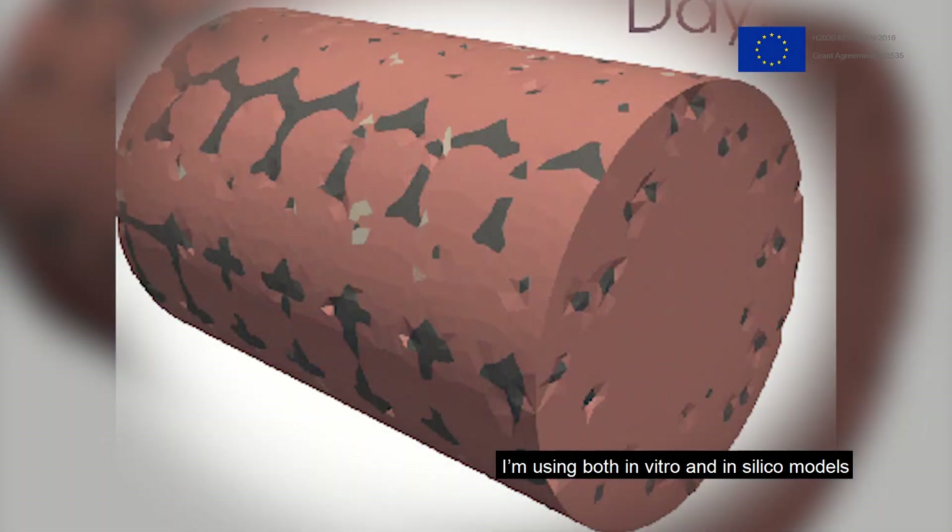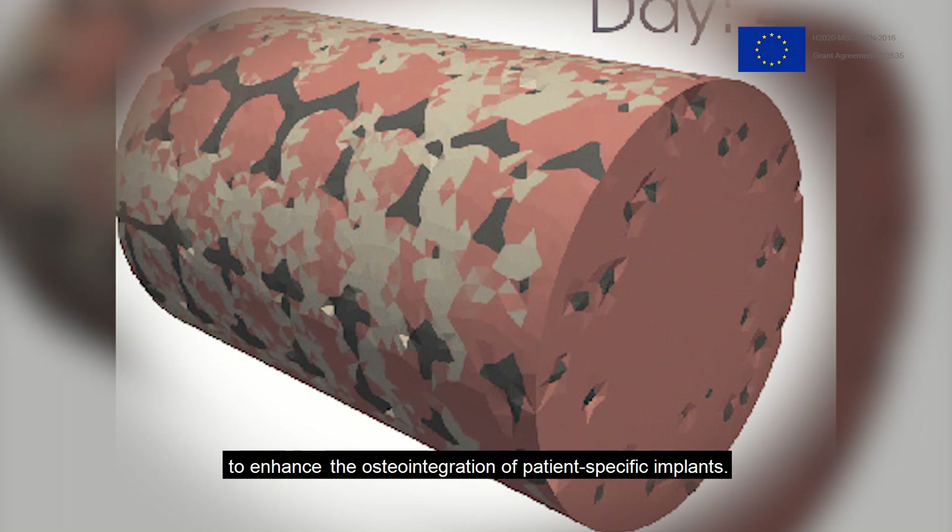Thanks to the ClearBone project, I'm using both in vitro and in silico models to enhance the osseointegration of patient-specific implants.